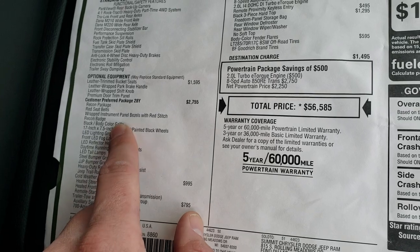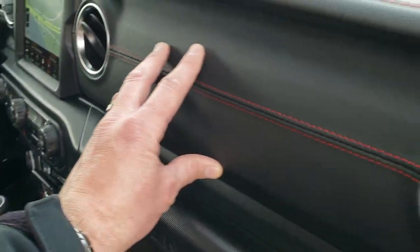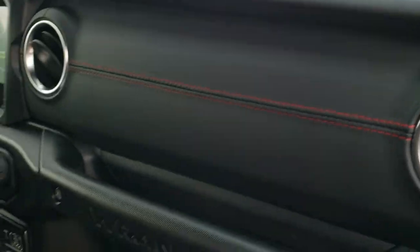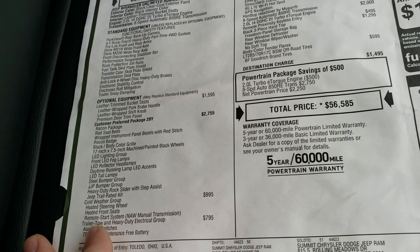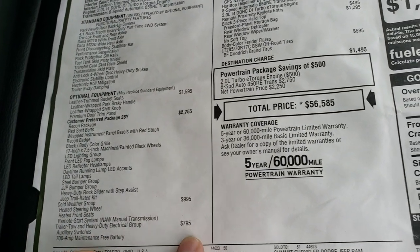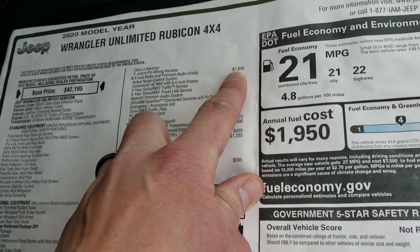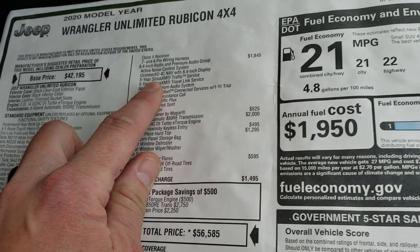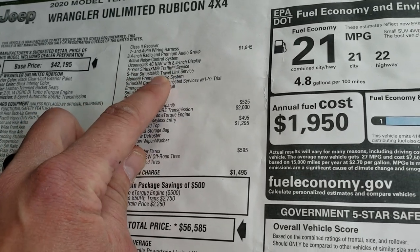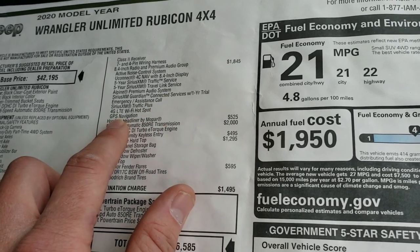You also get this leather wrapped instrument panel — I really like that, it's got a really classy look to it. This one also has the cold weather group which gives you the heated seats, heated steering wheel and remote start system. The tow package is a $795 option. The 8.4 premium audio group is $1,845, which gives you 5 years Sirius traffic, 5 years Sirius travel, and 1 year Sirius Guardian.